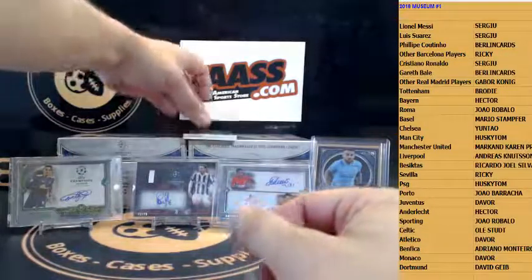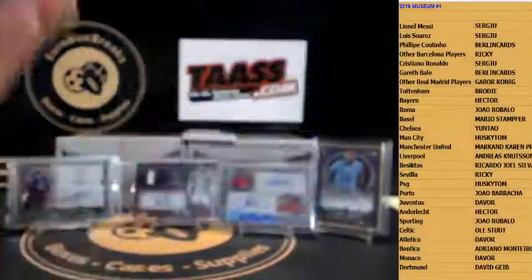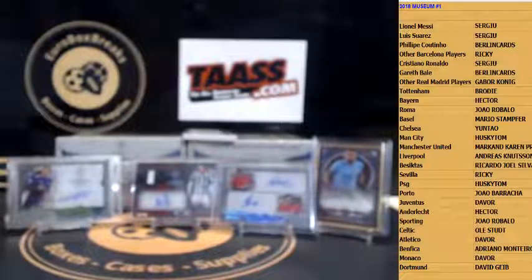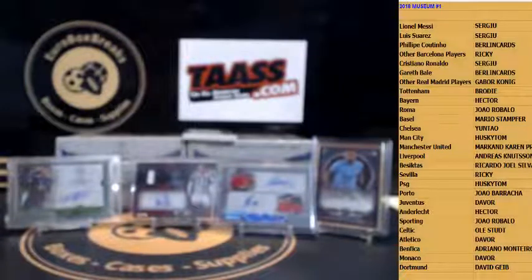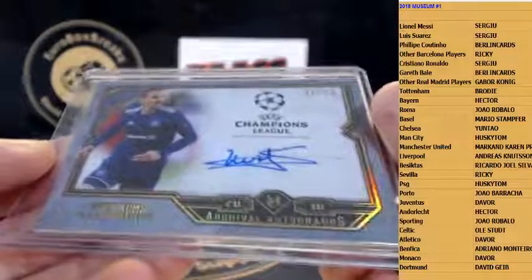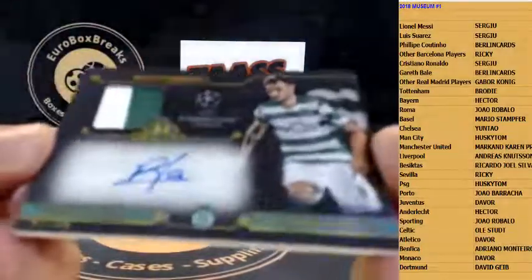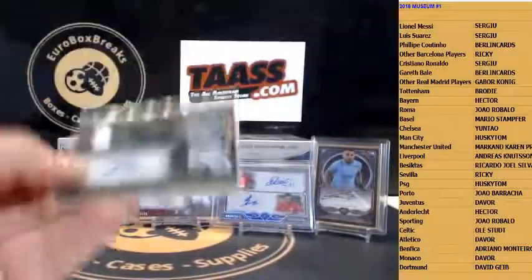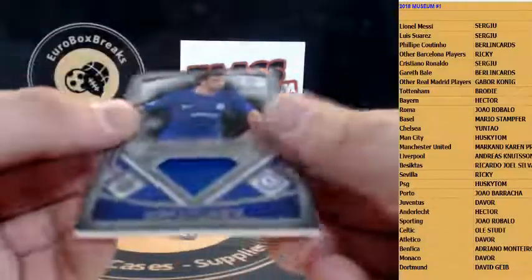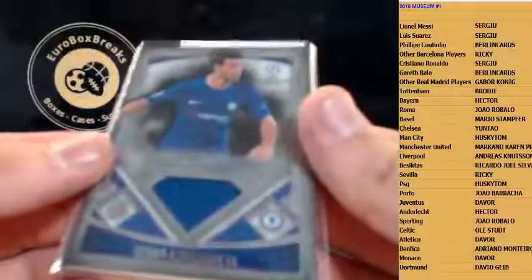Regular autograph going out to Sven Bornschein, to 50 — there he is back again, going out to Anderlecht and Hector. Jersey autograph is Bruno Fernandes to 50, Sporting Lisbon — Bruno Fernandes patch autograph. And the patch is Cesar Azpilicueta to 80 for Chelsea, going out to Yun Tao. All right, halfway through guys!